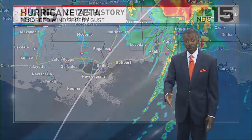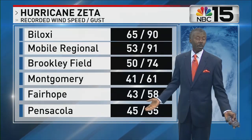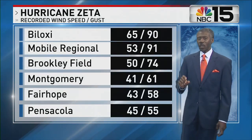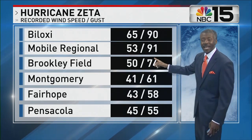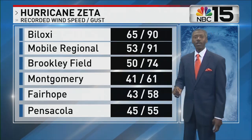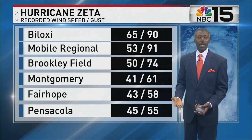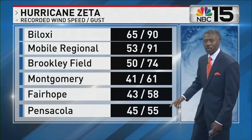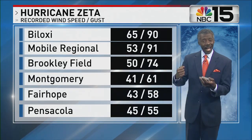Because it was moving so fast, it remained a hurricane for a longer period than people would have expected. Here are just some of the recorded wind speeds on the left and wind gusts on the right. The key word is recorded — there are a lot of spots where we don't get weather information. All of these are airports, meaning the weather sensor was in a wide-open area where you tend to get the highest measurements.